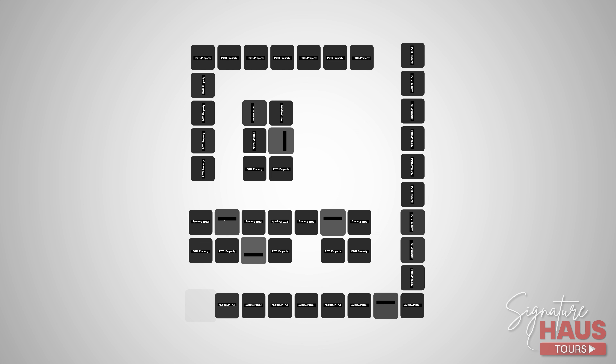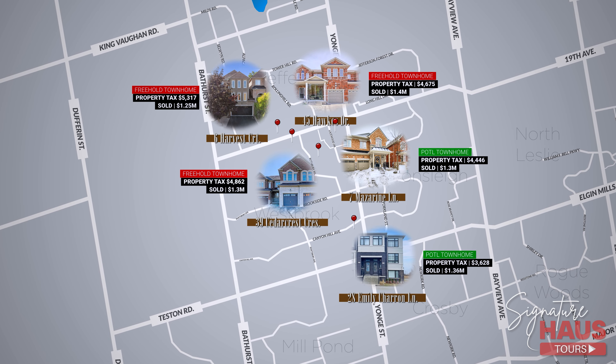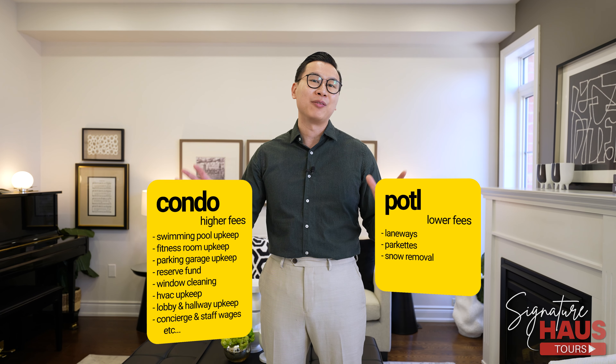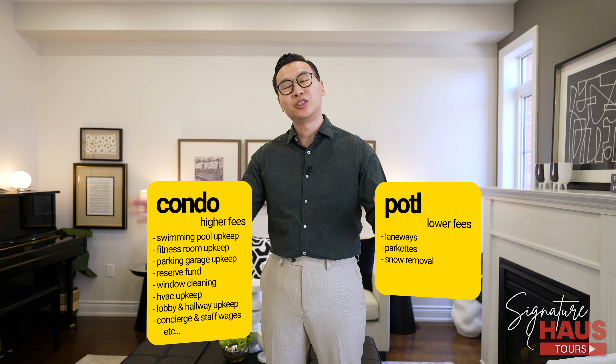This home is also considered to be a portal — a parcel of tied land. A portal is still considered a freehold property; we have common elements and it's built on developed land shared by other owners. In many cases, a portal property has lower taxes than a full freehold home. Common elements for these types of homes include laneways, and owners pay a small portal fee every month to maintain them. This is much different than condo fees, which are much higher because they maintain elevators, gyms, and swimming pools. Here we only have garbage disposal, snow removal, and the laneway. Portal fees are much harder to rise compared to condo fees, meaning your portal fee would be relatively stable over a long period of time.